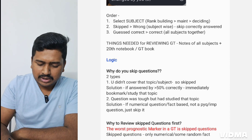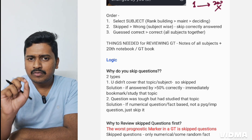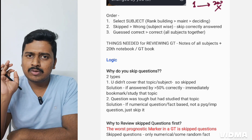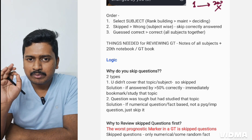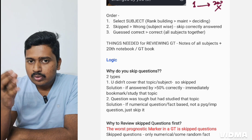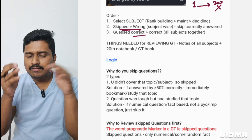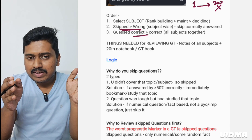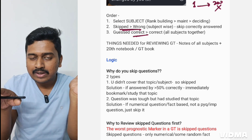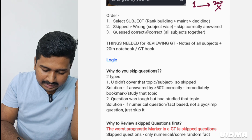The order you follow when reviewing GT matters greatly. It is wrong to go from question number one to question 200 — you will never finish. You should be smart and dedicate the correct amount of time to each topic. First, divide questions into two categories: wrong plus skipped, and correct. In the first part of GT review, discuss wrong and skipped questions; in the next part, discuss all correct answers collectively. This is done to save time. First, select a subject — for example, anatomy.